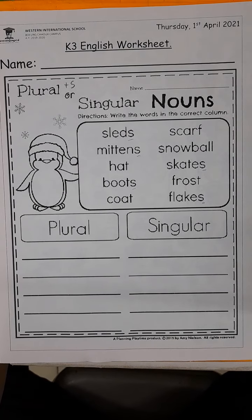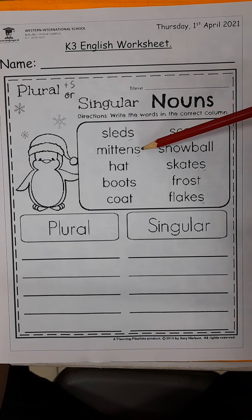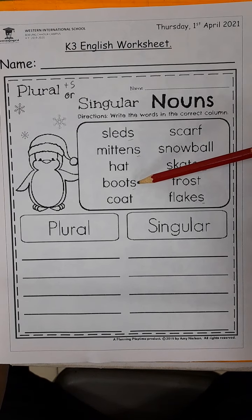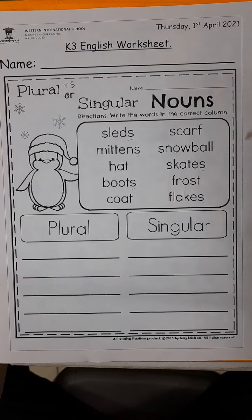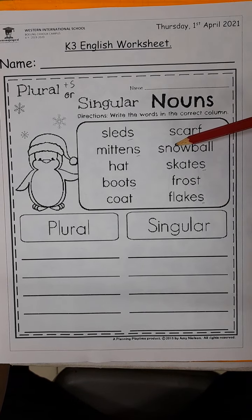Read the word — do you think it is a singular noun or a plural noun? Remember our rule: plural, we add S at the end of the word. So that's your biggest clue, boys and girls. If you can see an S at the end of the word, that shows us a plural noun. This worksheet is all about things that we need in the winter if it gets very cold. The words are: sleds, mittens, hat, boots, coat, scarf, snowball, skates, frost, flakes.